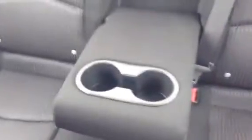It's pretty spacious back there. Of course there's the cup holders. This is how it looks with them up. Lots of space for any passengers.